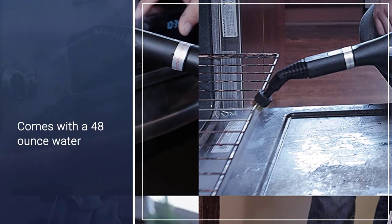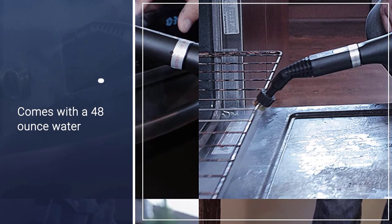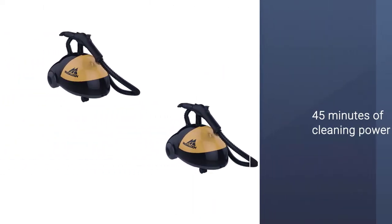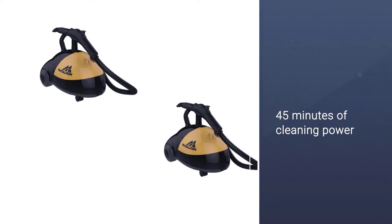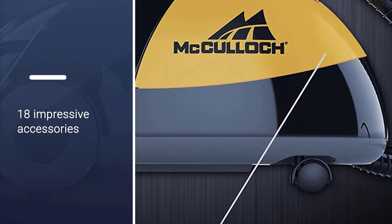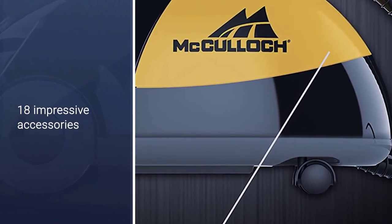That steam can eliminate stubborn grease, grime, stains, and more. This cleaner also comes with a 48-ounce water tank that heats up in just eight minutes to provide 45 minutes of cleaning power. With 18 impressive accessories, you can put it to use on floors, vehicle interiors, and so much more.